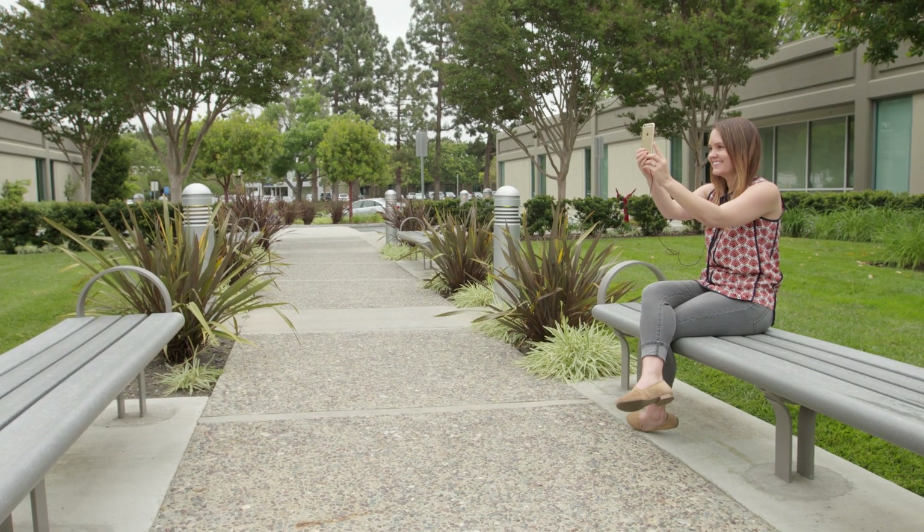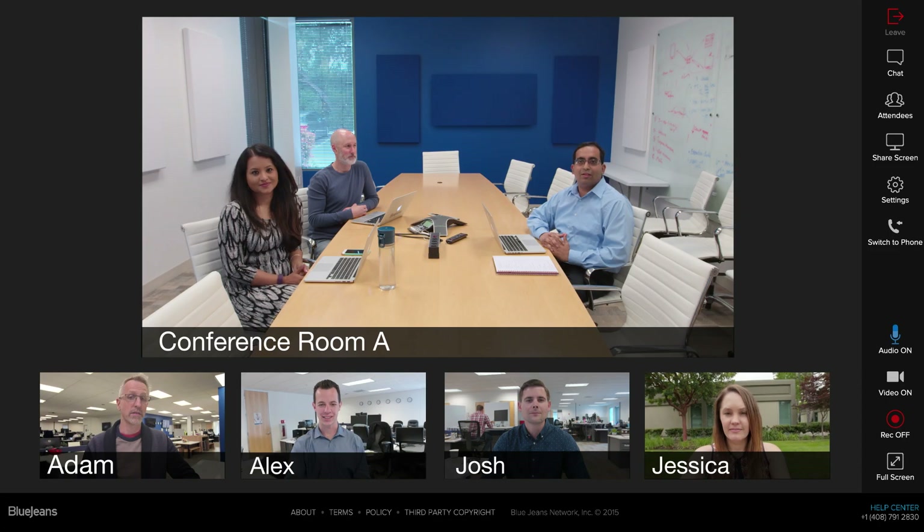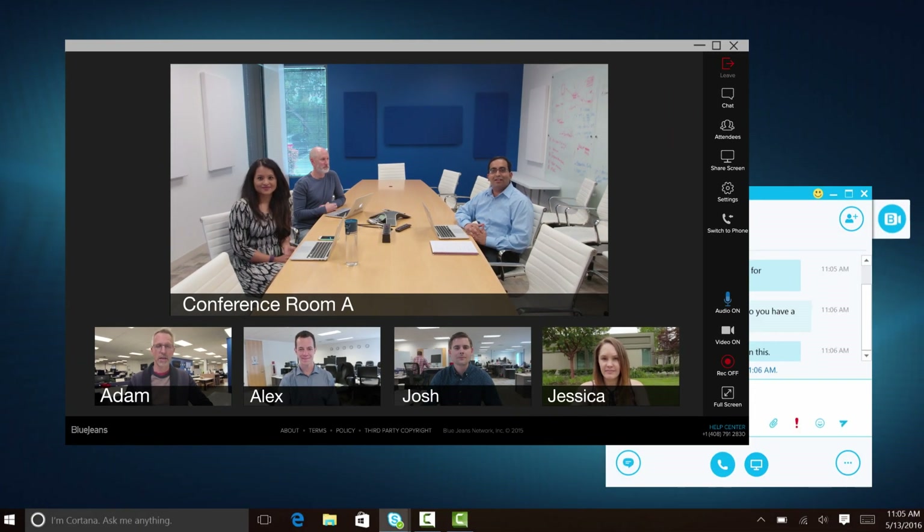BlueJeans offers an easy on-ramp to video from messaging applications, room systems, mobile devices, and more — connecting businesses and transforming the way people communicate.